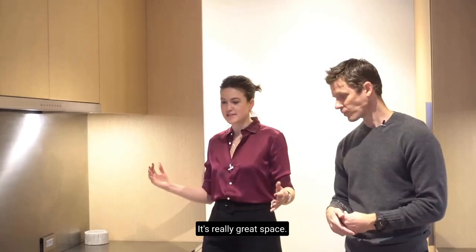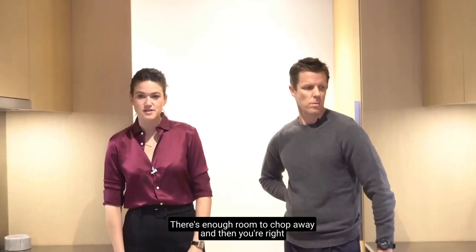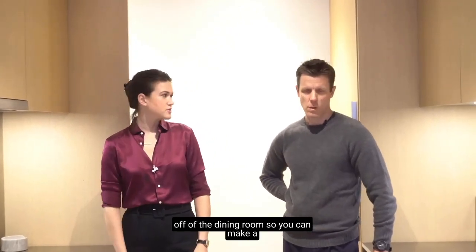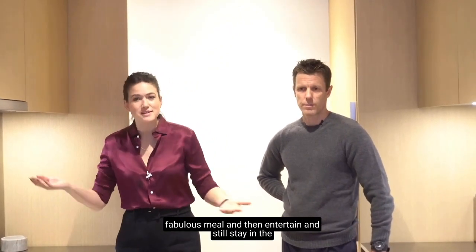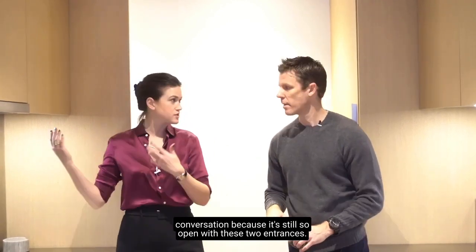It's really great space — it looks like you could actually cook here. There's enough room to chop away, and then you're right off of the dining room. So you can make a fabulous meal and entertain and still stay in the conversation because it's so open with these two entrances.